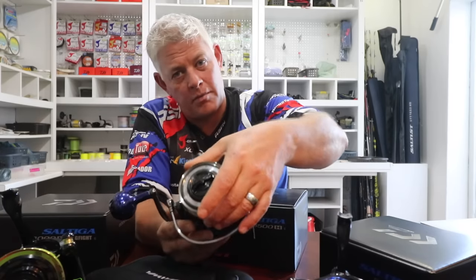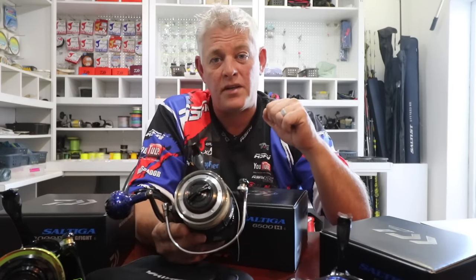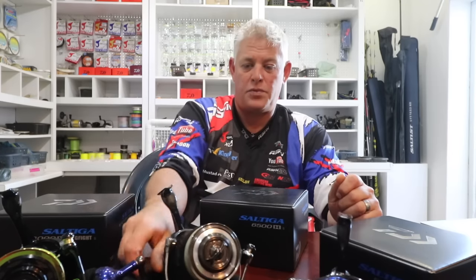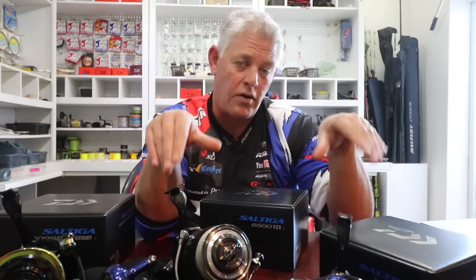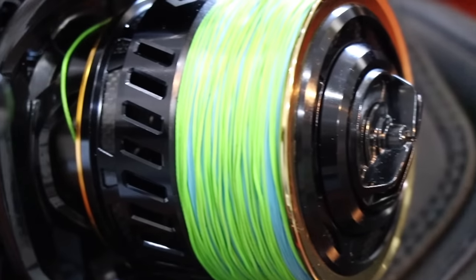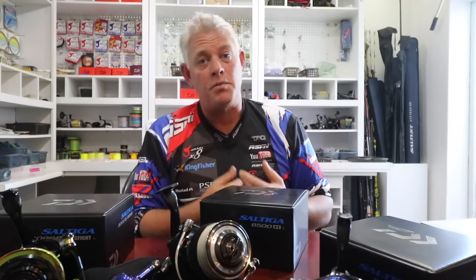With braid these days we stop the fish more effectively — they don't take as much line as they normally did. The stretch in monofilament didn't allow us to stop them as directly as we're doing now with braid. The big benefit of bullying a fish with braid and spinning gear is you land them quicker, which means their chance of survival after release is much better. A fish that would take two and a half hours on mono you can now land in an hour to an hour and a half.